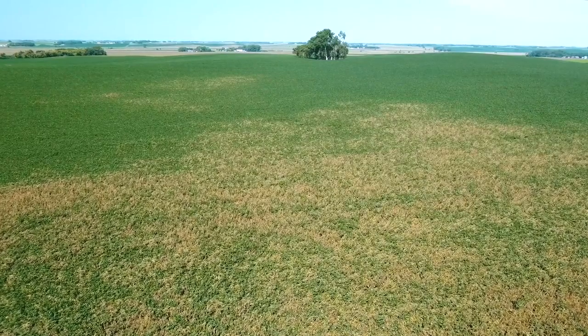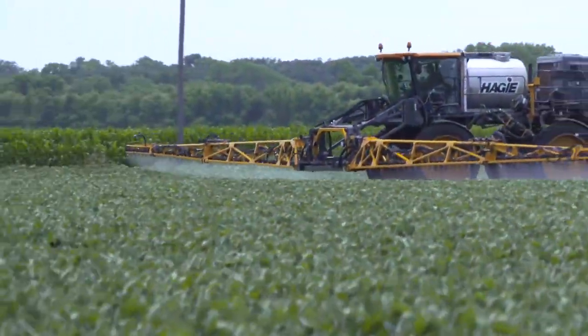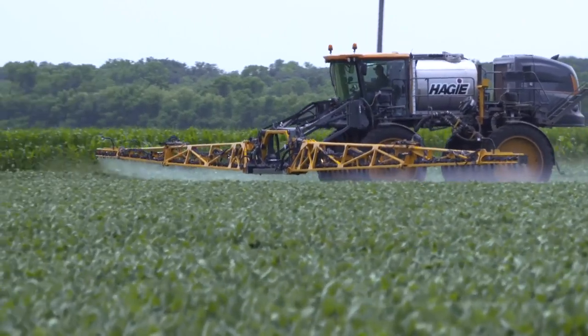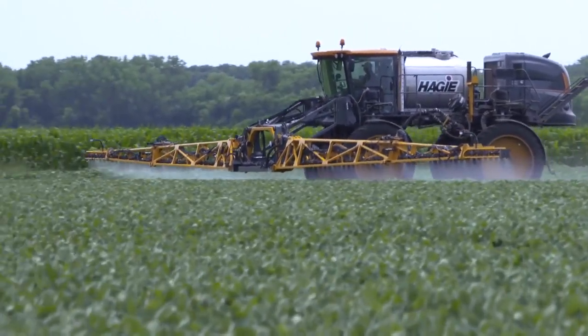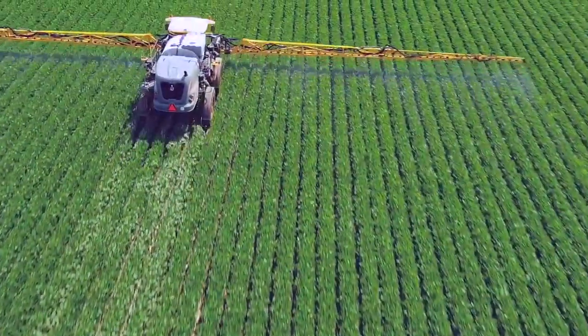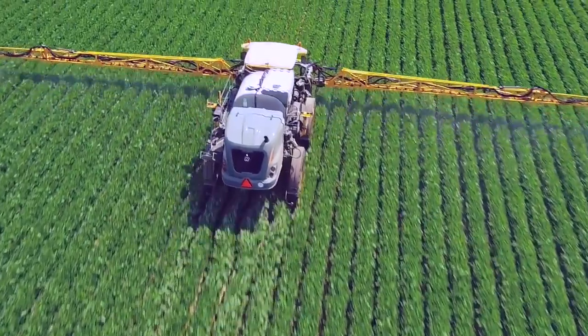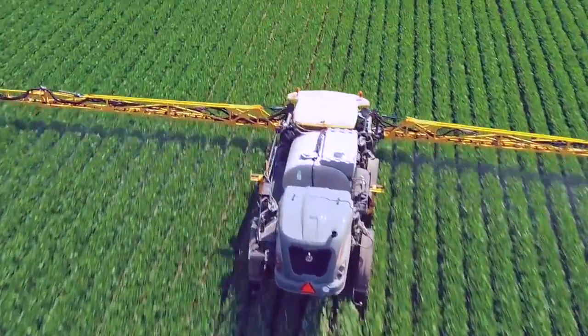Getting good coverage up and down the plant is important. At R1, especially when we're in the northern part of the country, our soybeans aren't that big yet, so we can get pretty good coverage throughout the entire plant. When soybeans are waist high or shoulder high, it's really tough to get down through that canopy very far. That's why this first application of fungicide is going to be important.